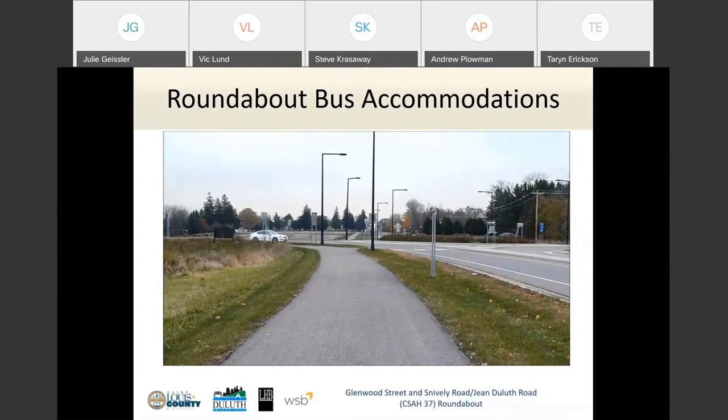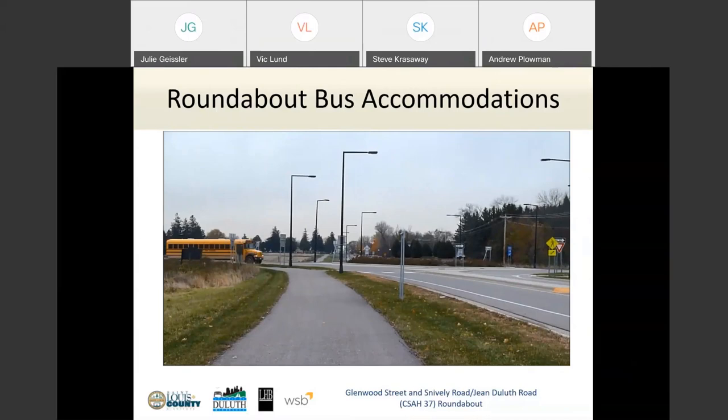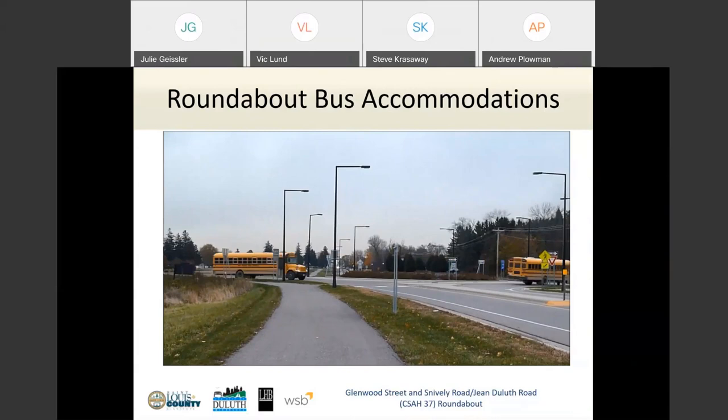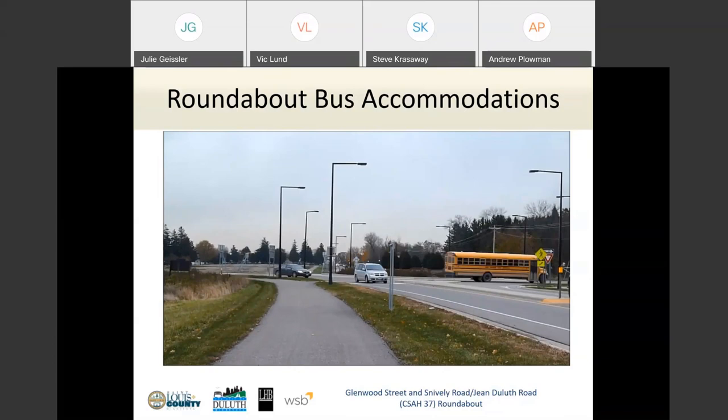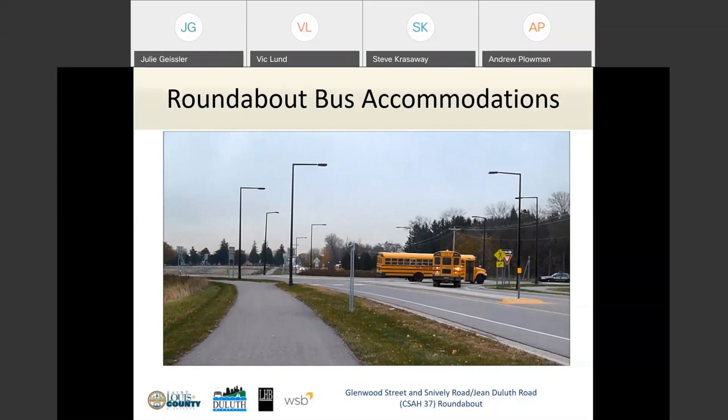Bus accommodations: this animation shows a roundabout adjacent to a school with buses navigating it. You can see the buses on the far right side are not even driving onto the truck apron — they're able to go through the roundabout just as easily as a passenger vehicle.